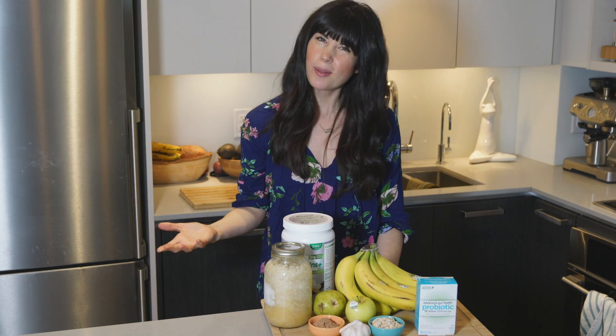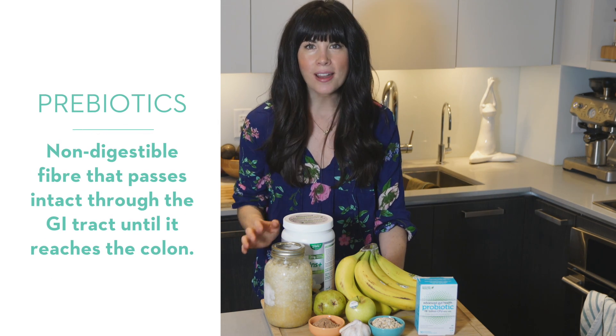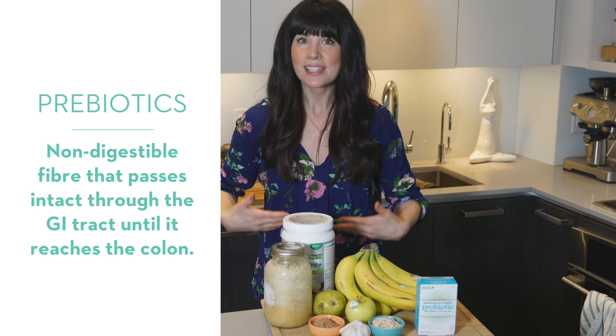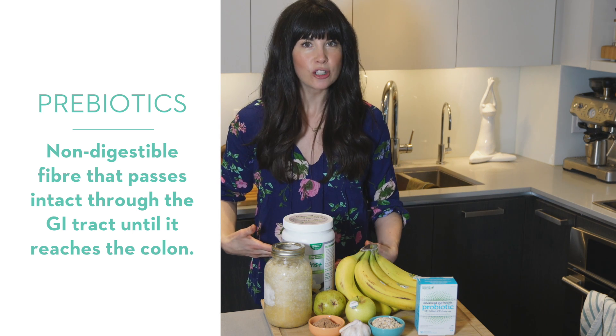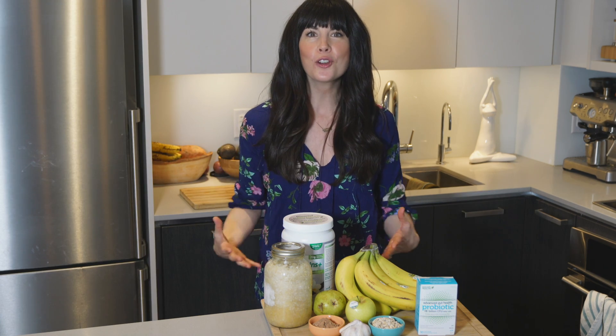In order to have a healthy gut we need prebiotics and probiotics. So what are prebiotics? They are a type of non-digestible fiber that passes through the upper part of the GI tract and remains undigested until they arrive at their destination, which is the colon, where they are food for the billions of gut microbes.